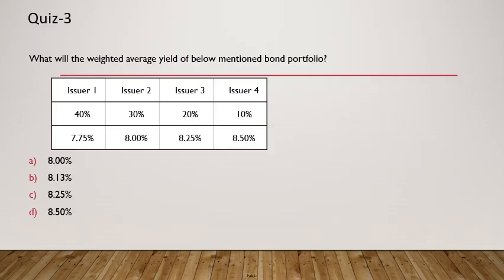Question 3 asks for the weighted average yield of a bond portfolio. There are four issuers with weightages of 40%, 30%, 20%, and 10%, and yields of 7.75%, 8%, 8.25%, and 8.5% respectively. To get the weighted average yield, multiply each weight by its yield and sum the results. The answer is 8% — the weighted average yield of the portfolio.